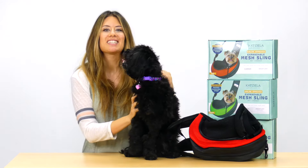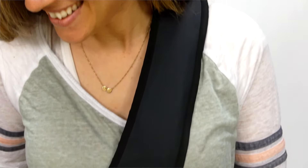The carrier even has a mesh pocket on the shoulder strap and comes in many different colors. Katziella — happy pets, happy life!